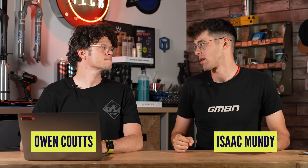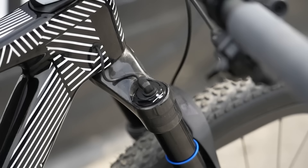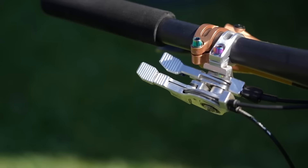Look around any UCI cross-country World Cup race pits and the bling is everywhere — carbon fiber, titanium, electronic shifting, wireless shifting, wireless suspension, secret prototypes left and right, and 3D printing seems to be everywhere. These bikes are made for performance and with price tags to match. Are they that expensive? This is what we found out today.